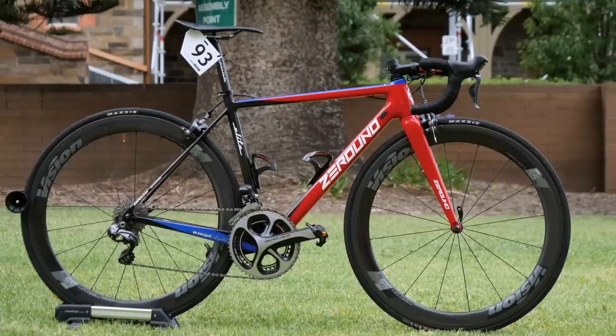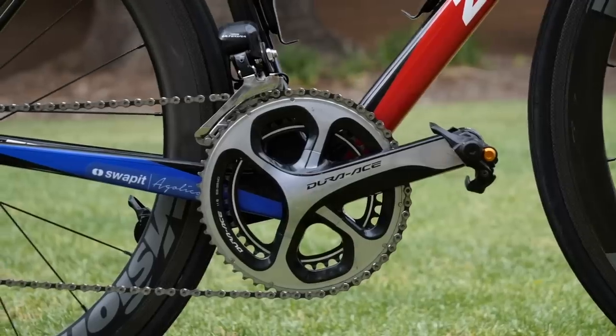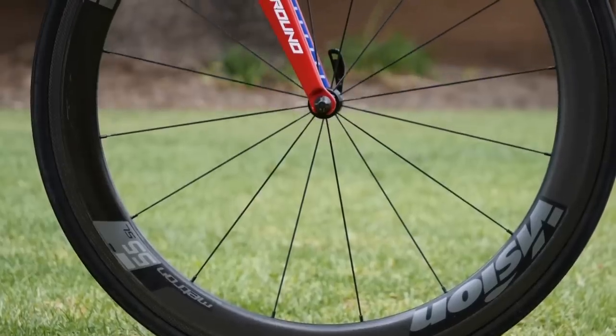The Mexican squad of Swapit-Aguilar were a late invitation to the Women's Tour Down Under, so didn't have their latest bikes. But for 2019 they are using Zero Uno frames and forks fitted with Shimano groupsets, Vision wheels and Maxxis tyres.